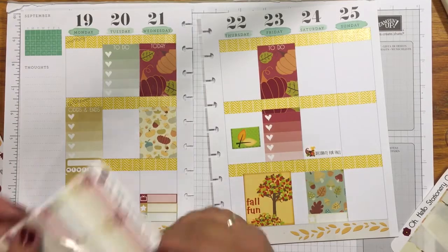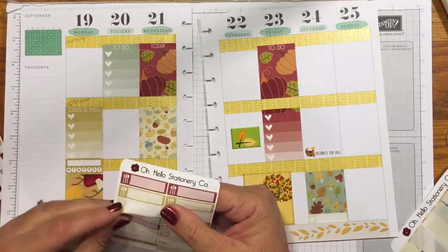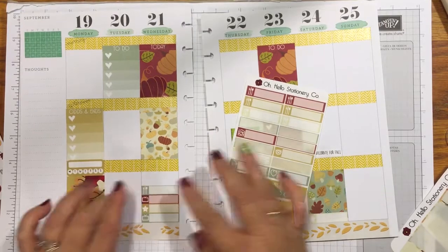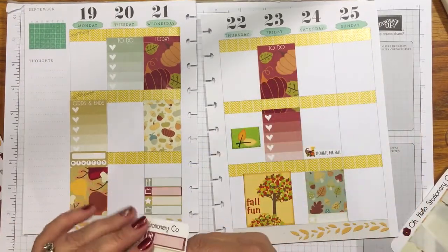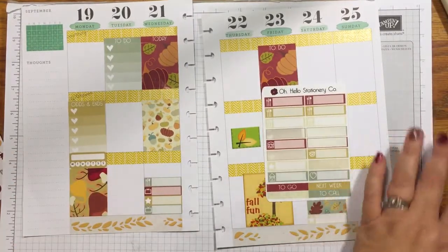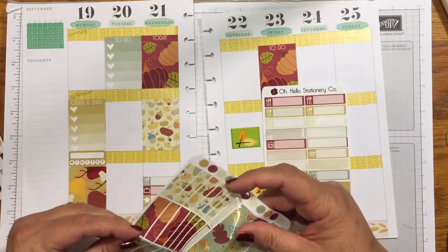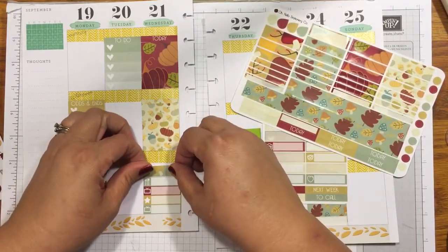Since I'm already laying things out, I'll go ahead and add a dinner sticker here so I know what we're going to make each night. Then I'll pull out one of the included washi strips and put a fat green one here — that should fill that space in rather nicely.